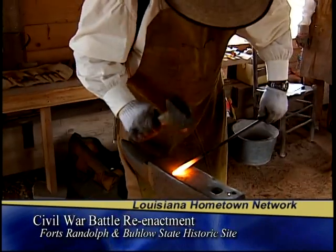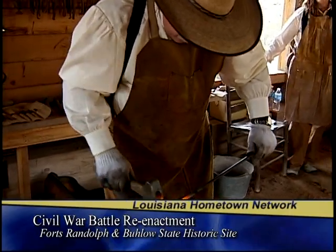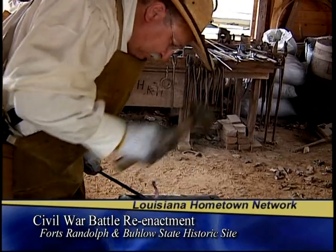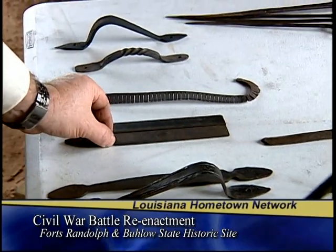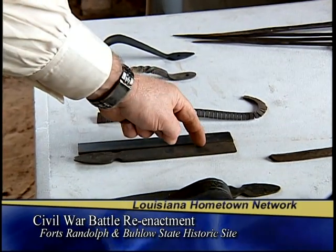The blacksmith was one of the key craftsmen on the plantation because he did everything that needed to be made out of metal. He would sharpen the plow points, make hinges for the doors, make latches, make utensils for the kitchen, hooks to hang things on — and also some decorative pieces for the owner's wife to keep in good graces with her.